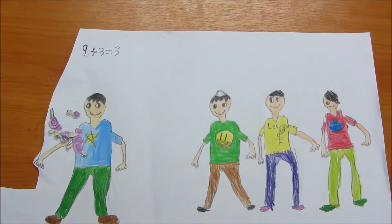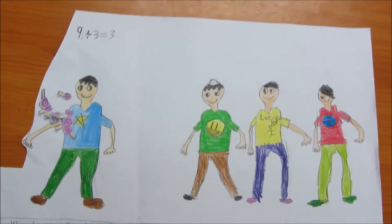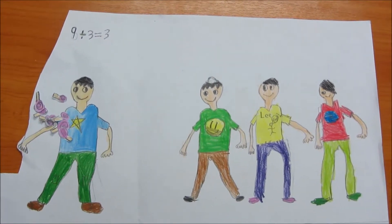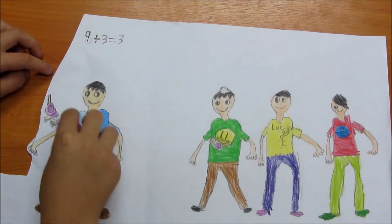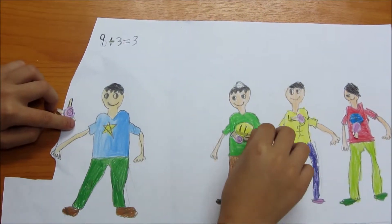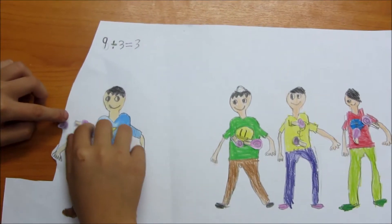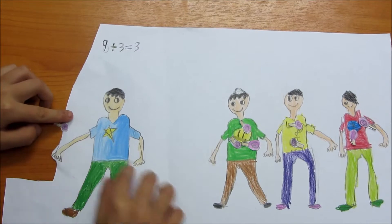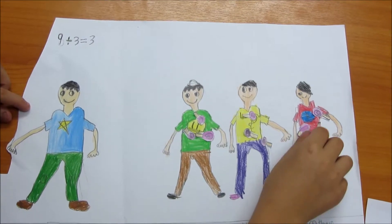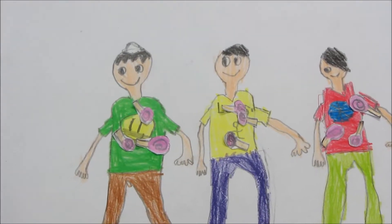Tonkla has 9 lollipops. He wants to share with his 3 brothers — how many will each person get? One, two, three, four, five, six, seven, eight, nine. So each brother gets 3 lollipops.